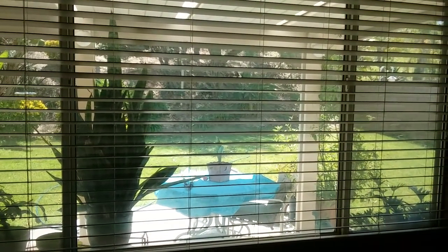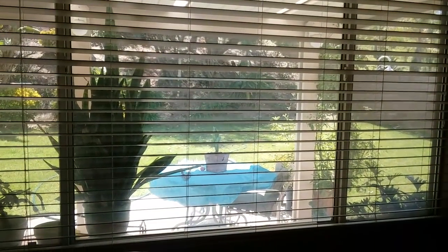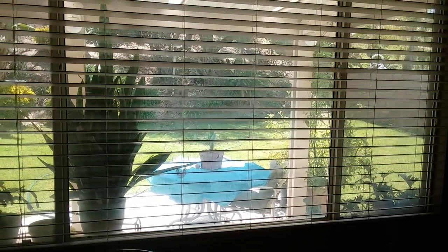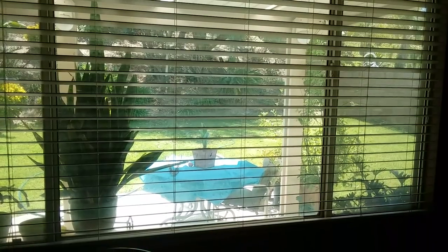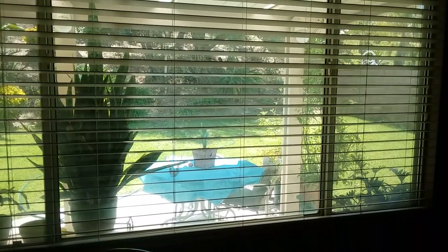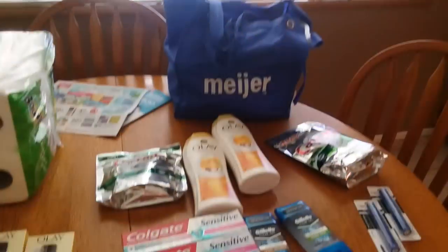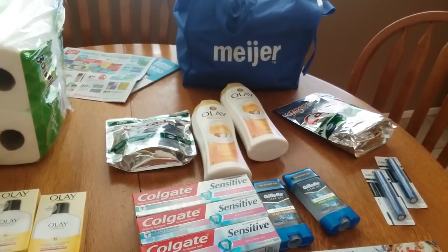Hello everyone. I went to Walgreens and Rite Aid today. It's a beautiful day here in Southern California — mid-80s with warm sunshine and a nice cool breeze. It's just super, super nice right now. So yes, I went to Walgreens and Rite Aid and it was super fantastic.